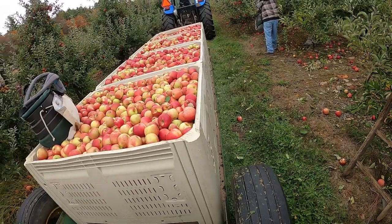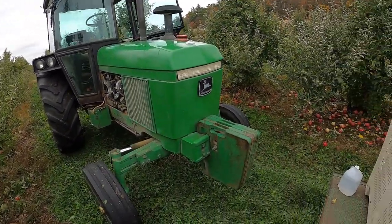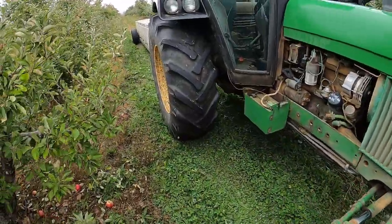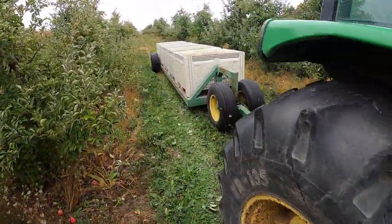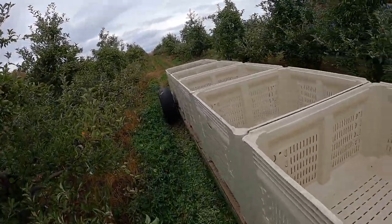We're in a bit of a hurry today because I'm a little afraid the apples might freeze. You can see a whole wagon full of apples. I'm going to show you how we drive that down. We're going to move this one out of the way — I have another tractor sitting here ready to go with a whole bunch of empty bins.